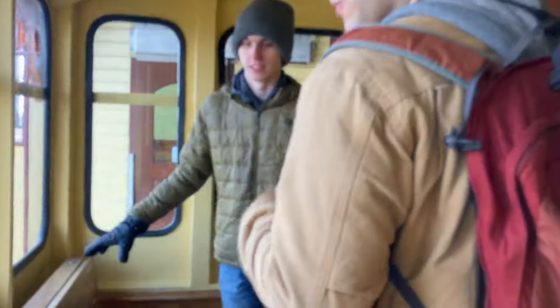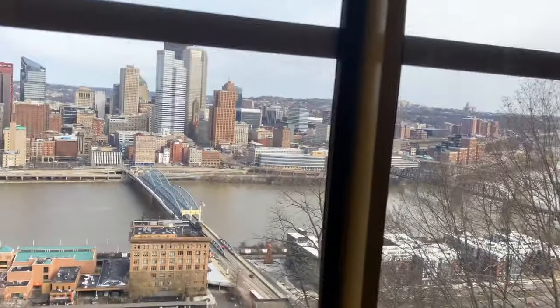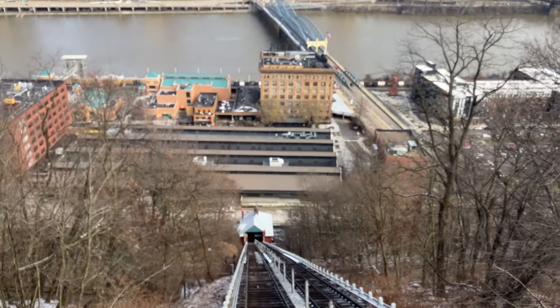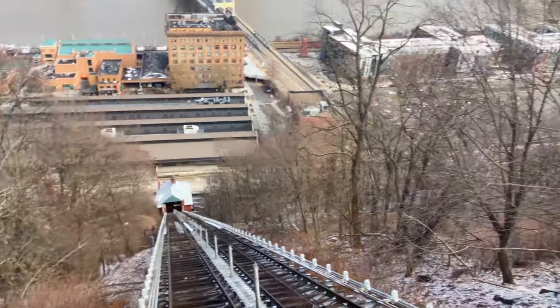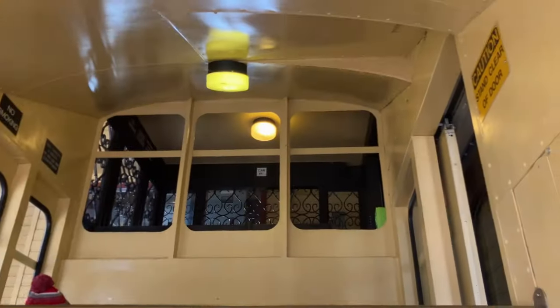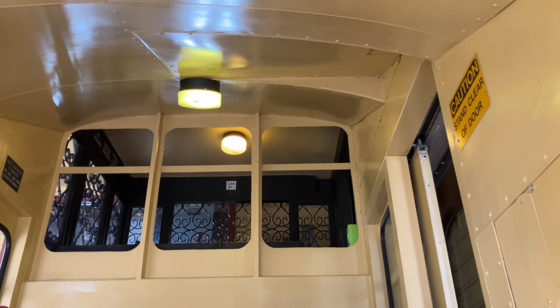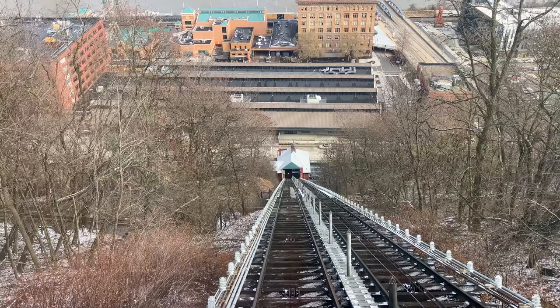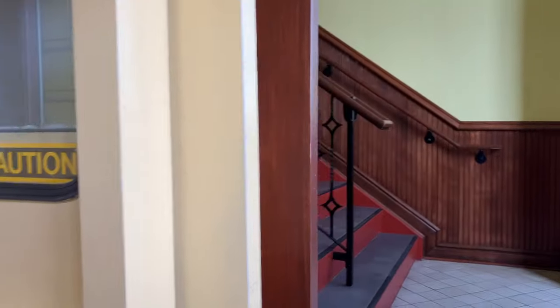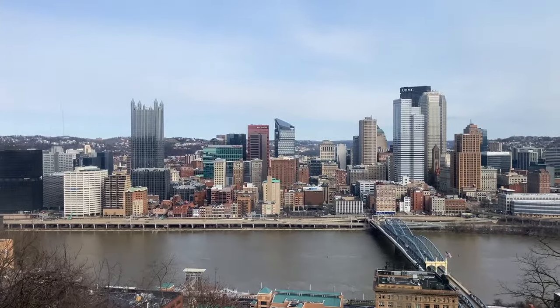One of the reasons I like this incline a little bit better than the Duquesne Incline is because the cars for this one were purpose-built to be incline cars — they weren't just train cars built onto an incline wheel base. The whole car is sloped. So we have this lower section here, and then we have two upper sections, and each one has its own door. That one up there is the handicap accessible car. Very cool view of downtown when you're up here.